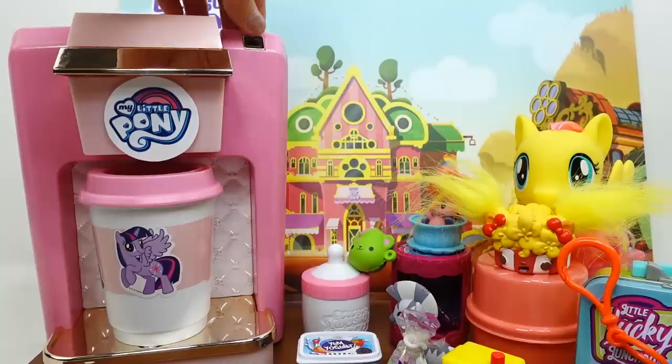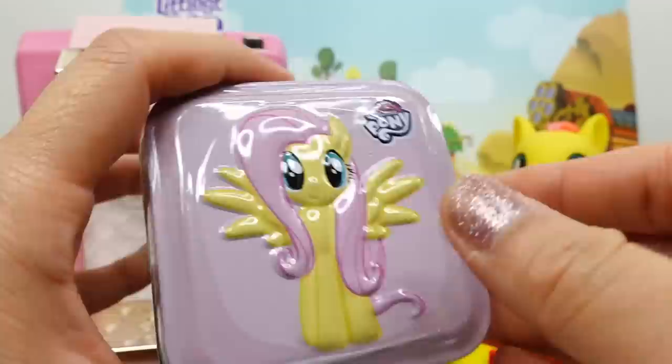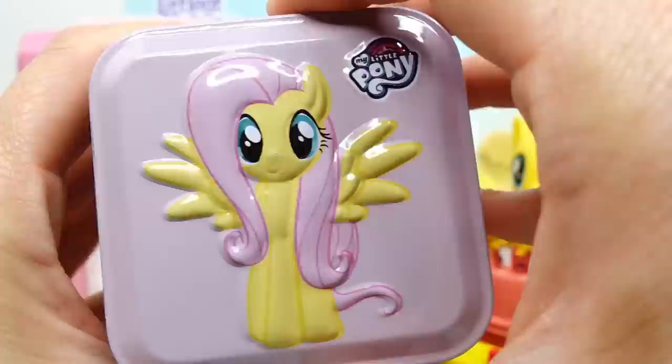Let's finish with Twilight Sparkle, and we'll also use a Twilight Sparkle cup. And look - we got a My Little Pony decorator tin featuring Fluttershy! It says four-in-one: candy, mini poster, stickers, and surprise. This actually comes off so you can see the design underneath - and look at this, it's Fluttershy's butterfly in three different colors! So pretty, and here is Fluttershy on the very top.